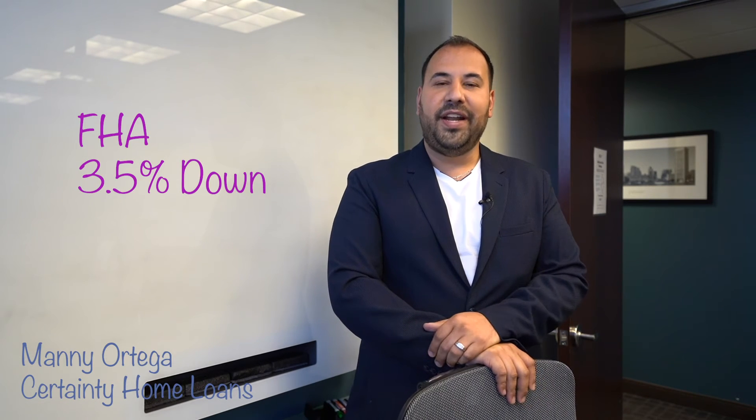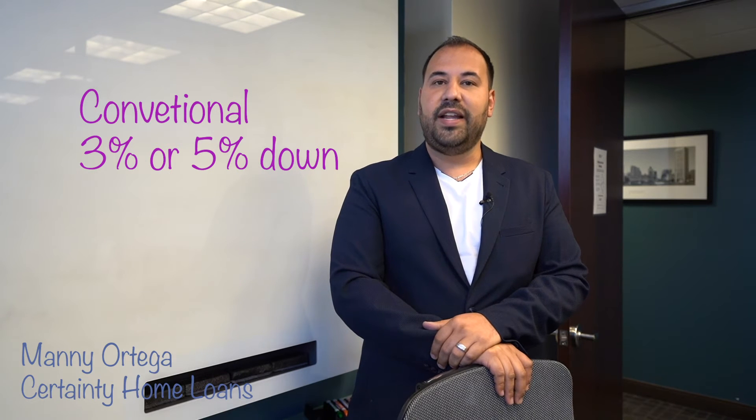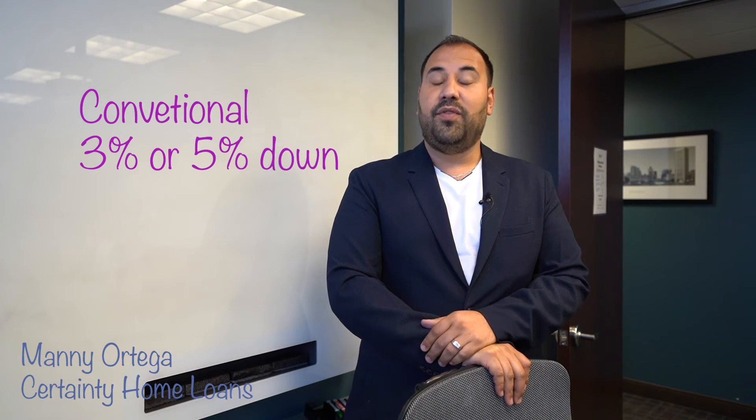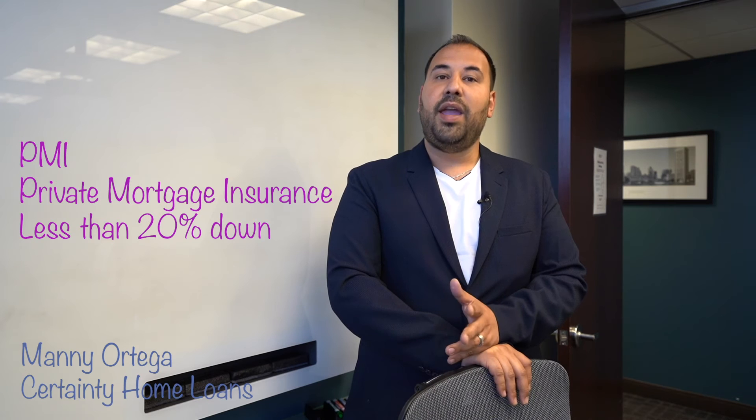As far as FHA loans, it's your typical 3.5% down. Conventional, depending on your situation, you might be able to do 3% down, or ideally people want to do at least 5% down in order to get a lower interest rate and a better private mortgage insurance premium. Now, if you do less than 20% down payment on a conventional loan, be prepared to pay for private mortgage insurance.